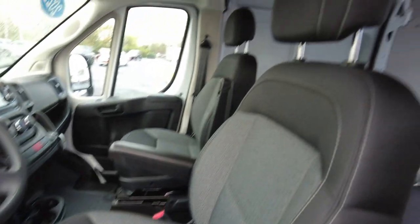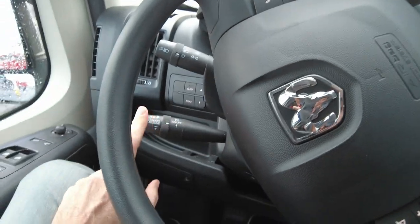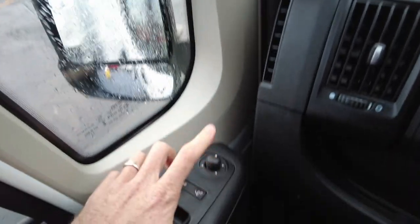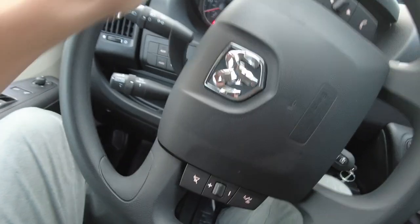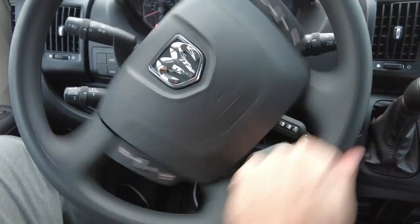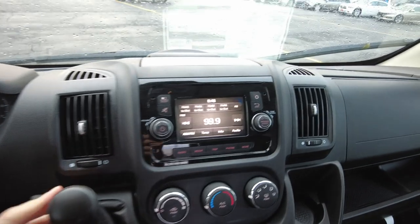There's a nice big premium cloth seat and easy-to-clean flooring. This does have cruise control — some of these cargo vans don't have that. It also has power folding mirrors, which are remote controlled as well, plus power windows and power locks. The steering wheel has volume and tuning controls and hands-free connectivity, so the driver can talk hands-free and safely on their cell phone.